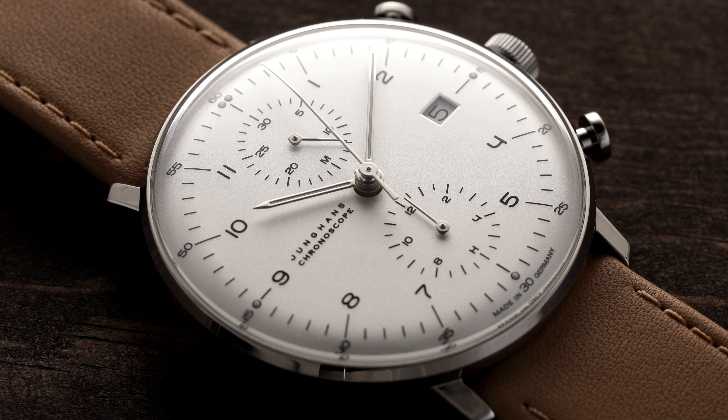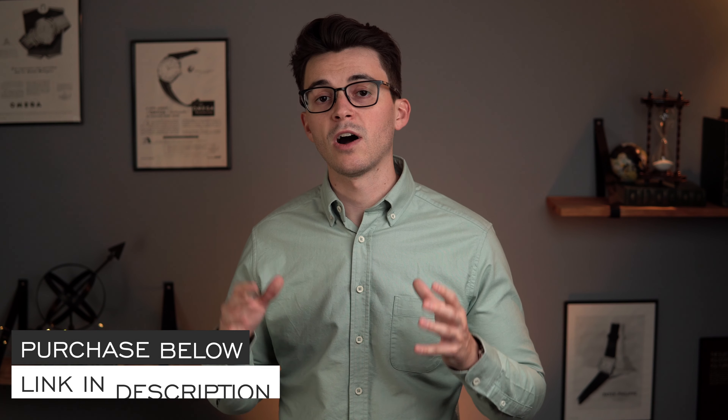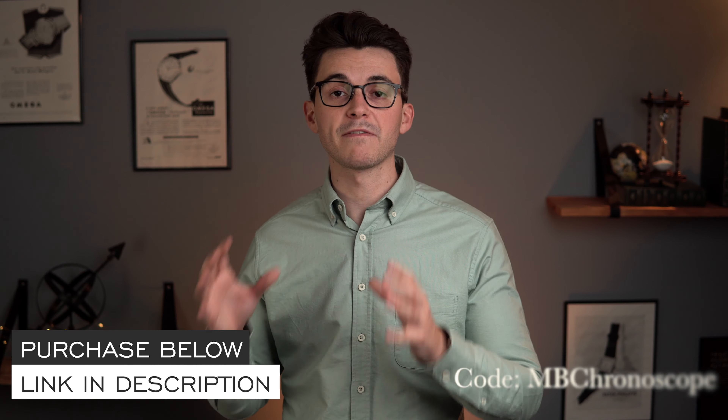What's going on everybody? Teddy Baldessar from teddybaldessar.com. Today we're going to be looking at a watch available for purchase on my store, and is also probably one of my favorite watches that I own — the Junghans Max Bill Chronoscope. As I go through this video, if you want more information about these watches, links are in the description. I also have a promo code down there so you can get a free strap with your purchase. I'm a full authorized dealer of Junghans and would love to have your business.